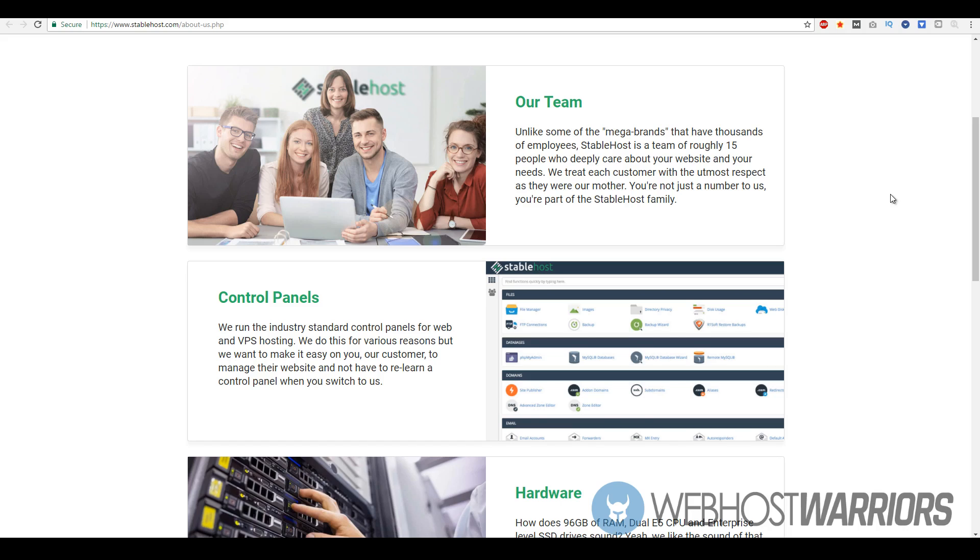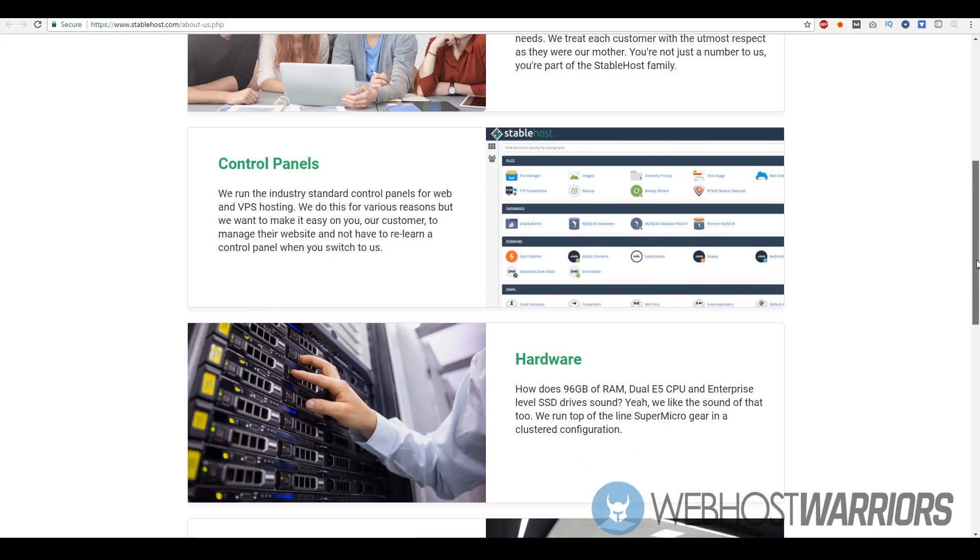It's a testament to what they've done to thrive and survive in a really harsh environment, because web hosting is not an easy business — it's a very cutthroat industry. A lot of companies pop up and normally don't last very long, so the fact that StableHost is still around providing really good products and services speaks to the high quality of their services. They do have their own user interface for dedicated hosting.